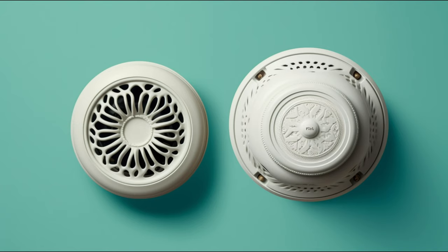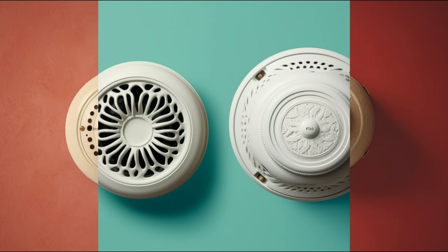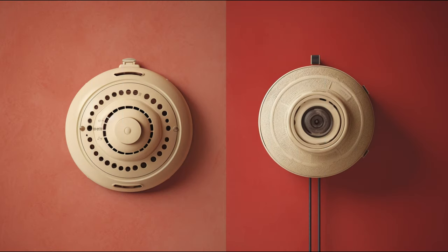And that, my friends, is the amazing journey of the humble smoke detector — a small device that plays a big role in our safety. Thanks for watching. Remember to hit the like button if you found this informative, and subscribe for more fascinating histories like this. Stay safe out there!